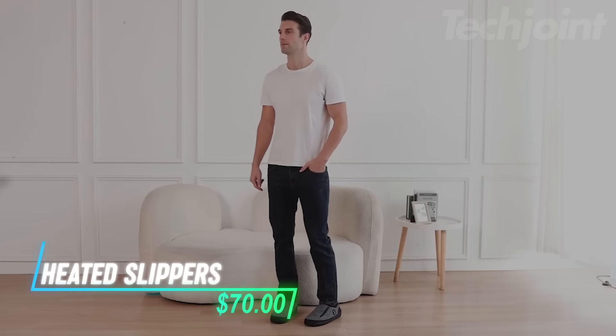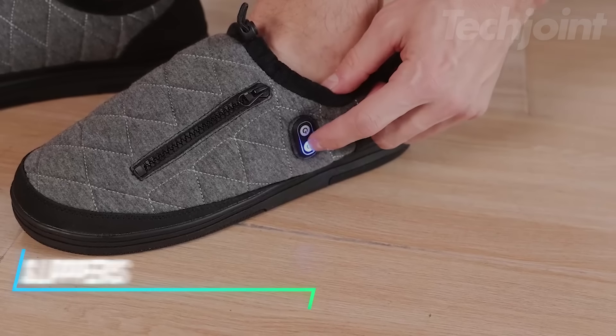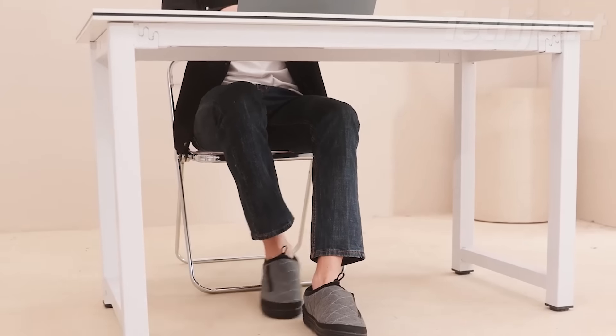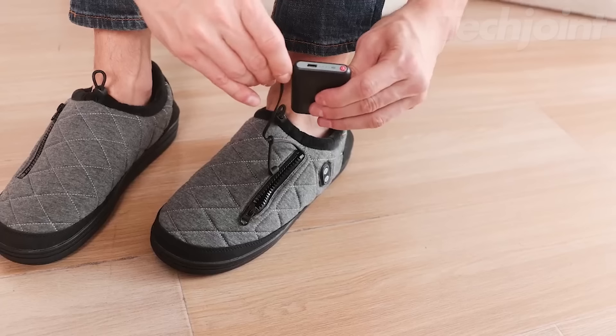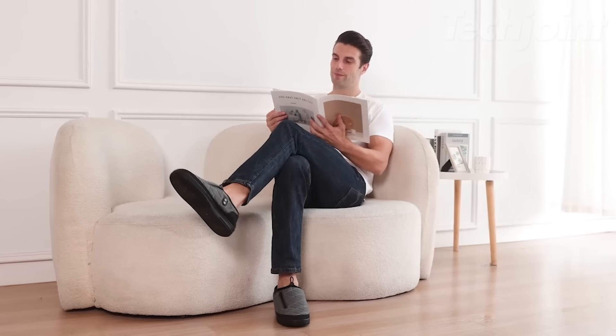These heated slippers are made to keep your feet warm when it's cold outside. They have two switches to control the heat for the top and bottom, with three heat levels for each. The soft soles make them comfy to wear. They warm up the whole foot and run on batteries, so you can walk around without needing to plug them in.